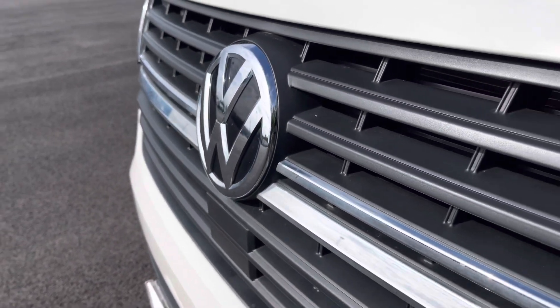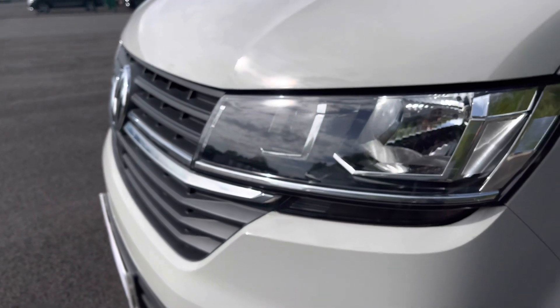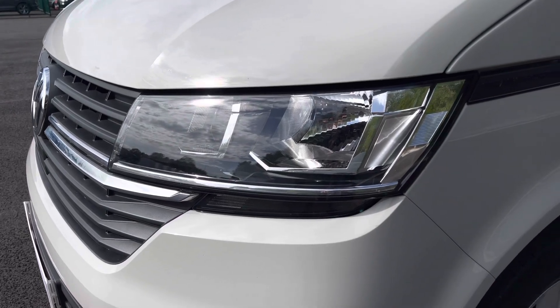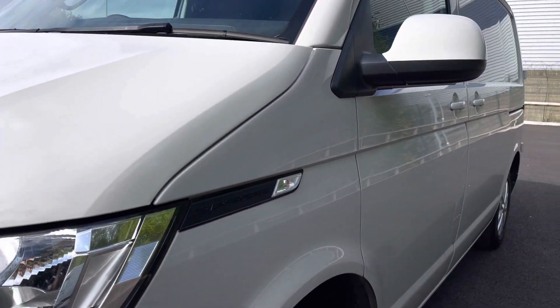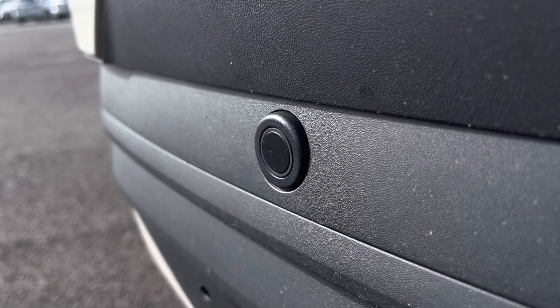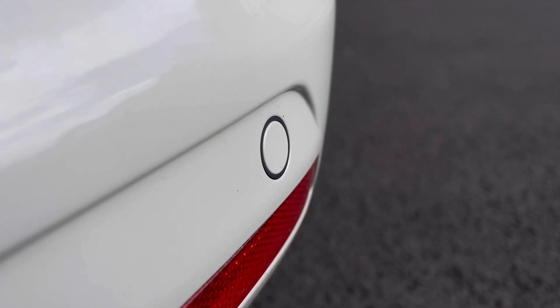You have some lovely detailing which runs along the grille with that classic Volkswagen badge in the centre, with your automatic headlights with separate daytime running lights which will keep you visible on the roads at all times. Just behind there you have some lovely Transporter detailing and your fully electrically operated power folding and heated wing mirrors. You will also benefit from parking sensors dotted along the front and the rear bumper for easy and safe manoeuvring.